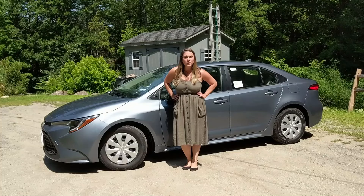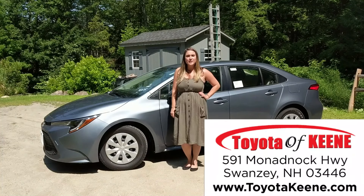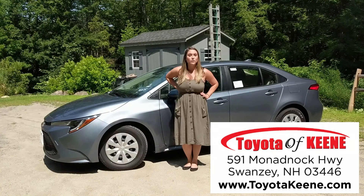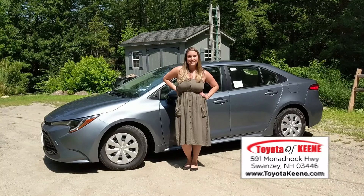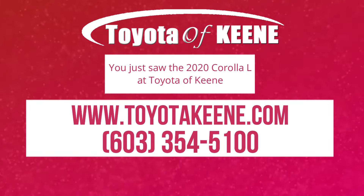So, if you're thinking about the 2020 Corolla, the L might have everything you need, so come on down for a test drive — 591 Monadnock Highway in Swansea, New Hampshire, or visit us online at toyotakeen.com. We cannot wait to work with you. Happy car shopping!